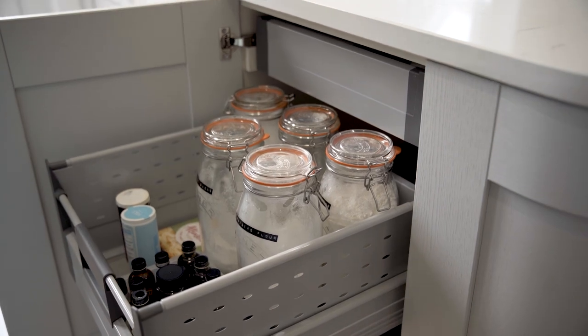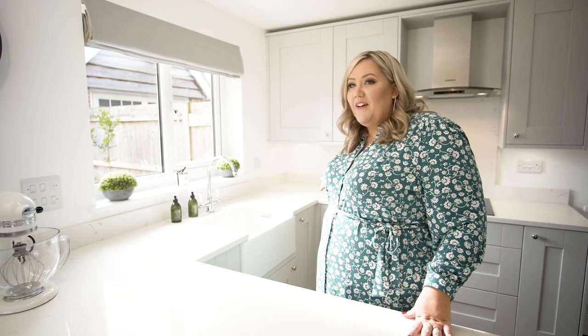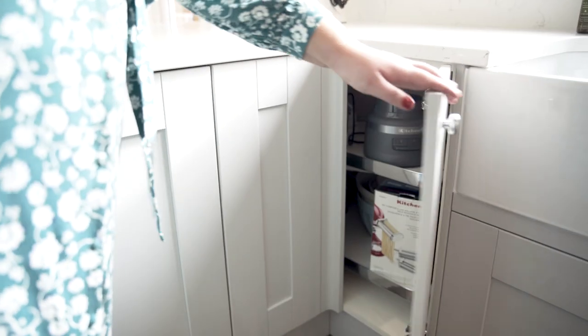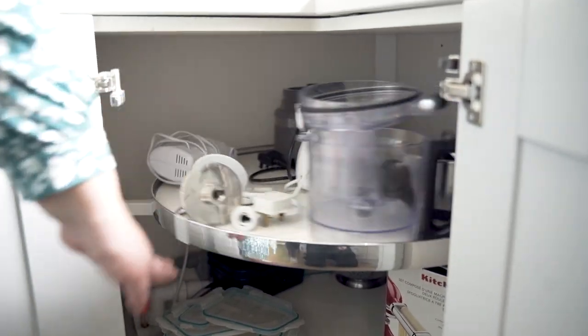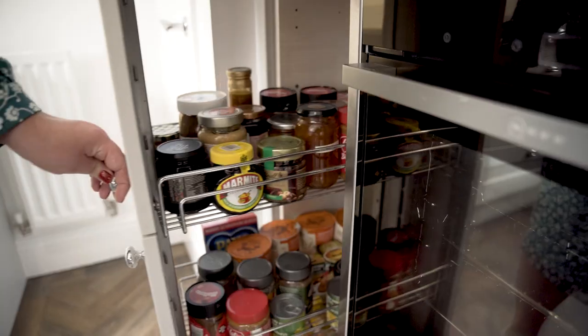Storage was really important to us because we wanted everything to be quite clean and tucked away. Both of these corner cupboards — I call this one Tracy Turnblood from Hairspray the Musical and this one is Tina Turner — as you pull them out they twist, so you're making use of the whole space rather than it being a wasted cupboard. We've also got a larder, which is really lovely. I feel quite posh having a larder.